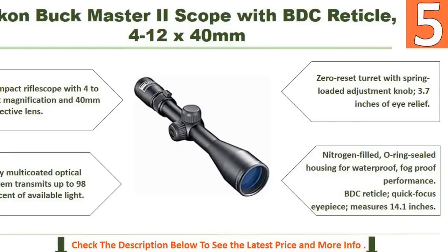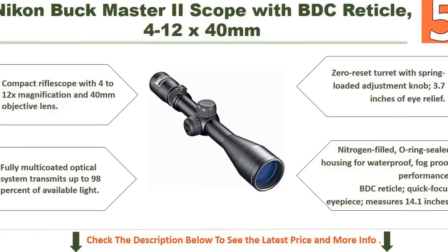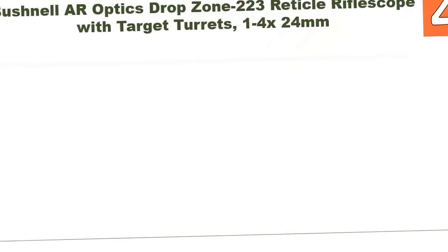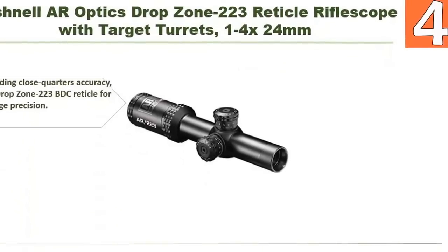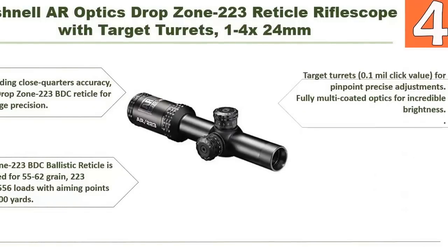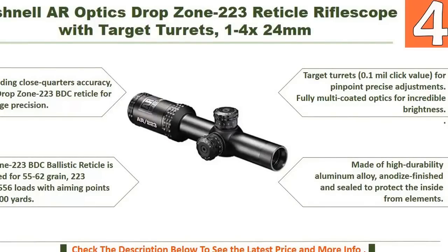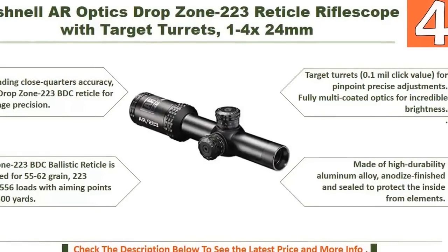It also has nitrogen-filled, O-ring sealed housing for waterproof and fogproof performance, a BDC reticle, and a quick focus eyepiece. Measuring 14.1 inches. At number 4: the Bushnell AR Optics Drop Zone 223 reticle rifle scope with target turrets. It offers outstanding close-quarters accuracy with the Drop Zone 223 BDC reticle for mid-range precision, calibrated for 55 to 62 grain .223 Rem/5.56 loads with aiming points out to 500 yards. Fully multi-coated optics for incredible brightness, made of high-durability aluminum alloy with anodized finish and sealed to protect from the elements.